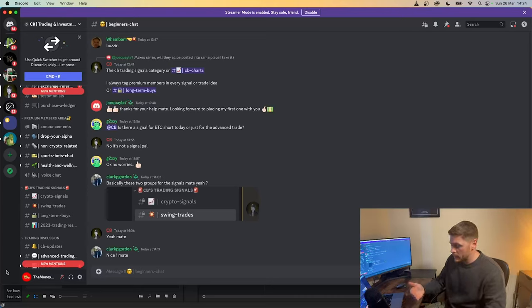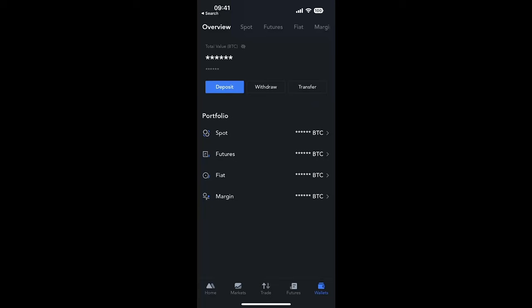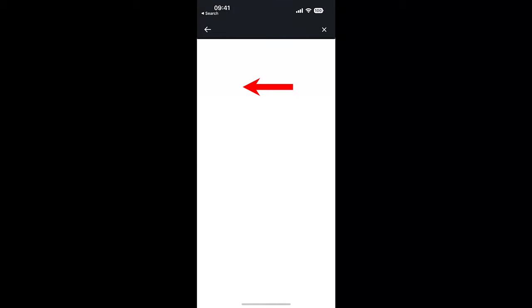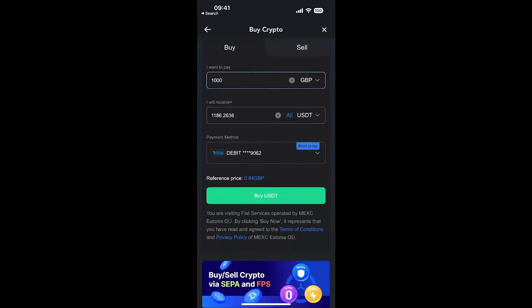Now I'm going to go on my phone to show you how to deposit your money onto the exchange so you've got some money to trade with, and then I'll show you how to place a trade using the signals from the group. First, you want to download the MEXC Exchange app on your phone. Go to the bottom right where it says 'Wallets', then at the top select 'Fiat' — that's fiat currency such as Great British Pounds or US Dollars — and click 'Buy Crypto'.